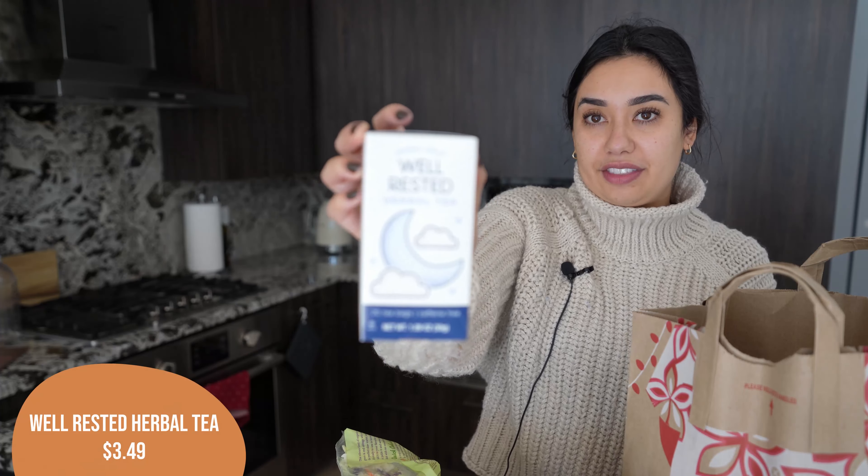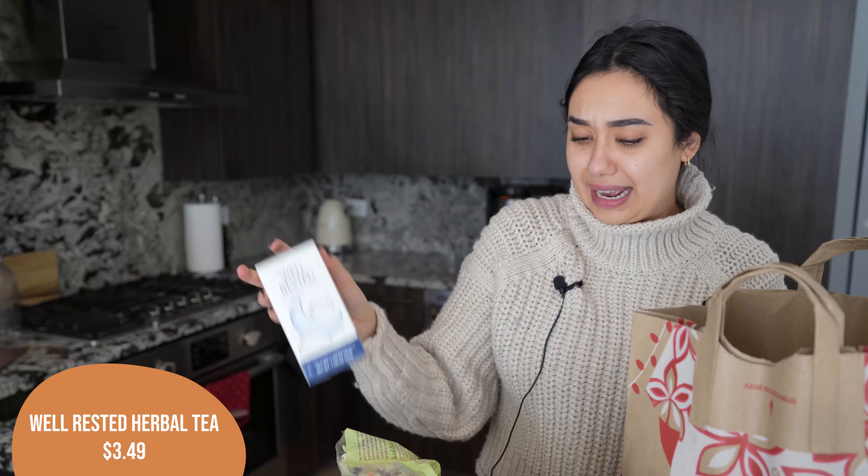Next, I got another box of the well-rested tea. I haven't had this in a while and I missed it — I kept thinking I needed to buy it. So I finally got a box so I can have that before bed.